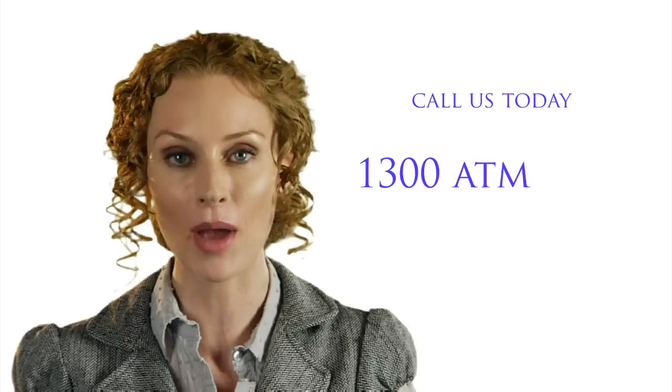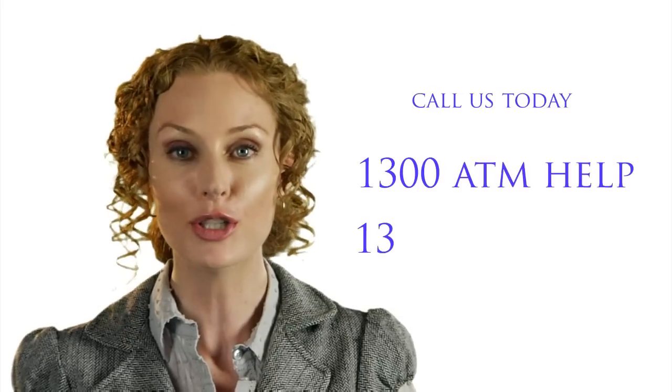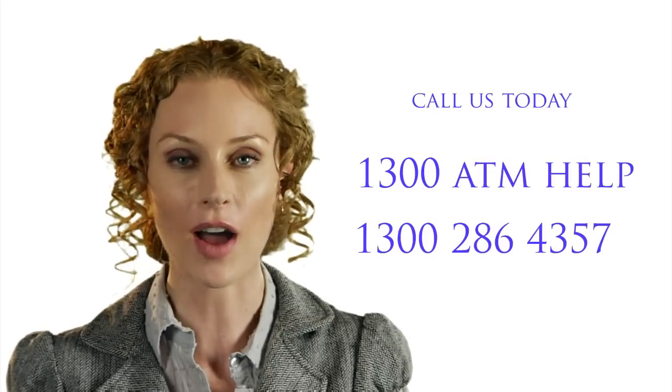If you want to know how to get a copy of your existing contract, how to understand it and whether or not you are getting the best you can from having an ATM on your site, feel free to call us anytime. If you would like to increase sales and profit, call us today on 1300 ATM HELP. That's 1300 286 4357.